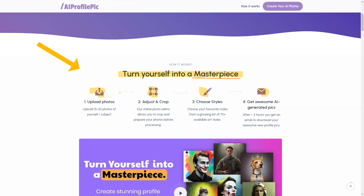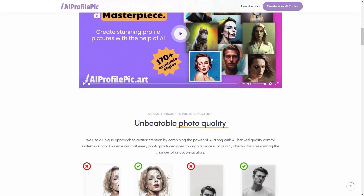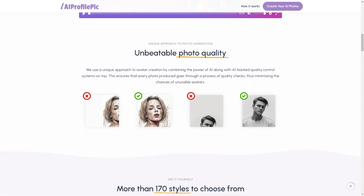The options are endless — from the Joker to Greek Gods, from cartoon characters to stroke drawings, and from fantasy to cyberpunk. Once you've made your selections, you'll receive an email in about two hours with your perfect avatar. The AI technology used by Picard is top notch, and the AI-based quality control systems ensure that every photo created goes through a thorough quality check process, delivering unparalleled photo quality and stunning visuals every time.